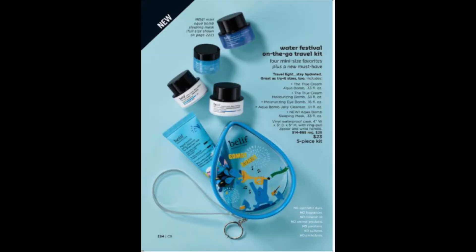This new Belif 5-piece travel kit is great for on-the-go travel. The set includes Aqua Balm, Moisturizing Balm, Moisturizing Eye Balm, Aqua Balm Jelly Cleanser, and the new Aqua Balm Sleeping Mask — all in trial sizes for $23.00.